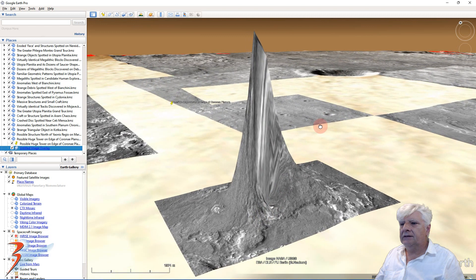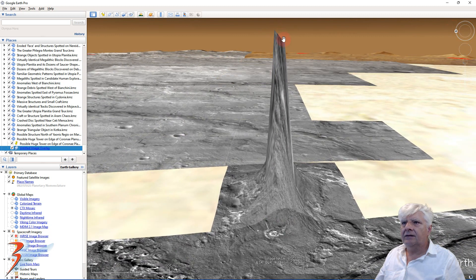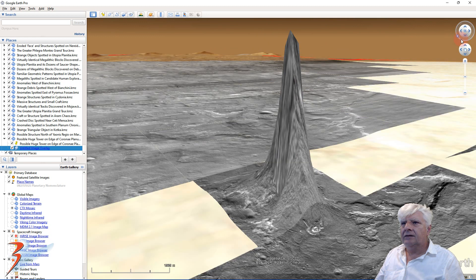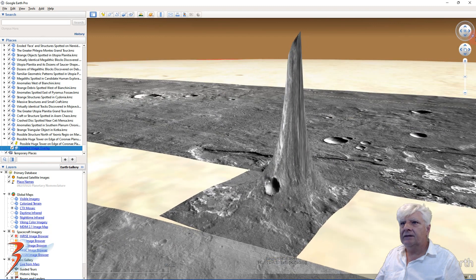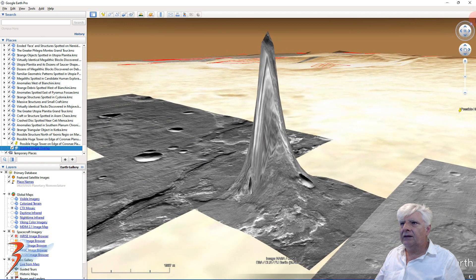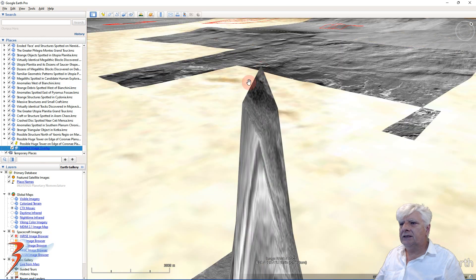Now we can only marvel at this item folks — incredible. Look at that angle, it's almost 45 degrees. Our computer really struggles with this resolution, but there we've got it folks. It's almost got like a diamond shape to it — check that out.